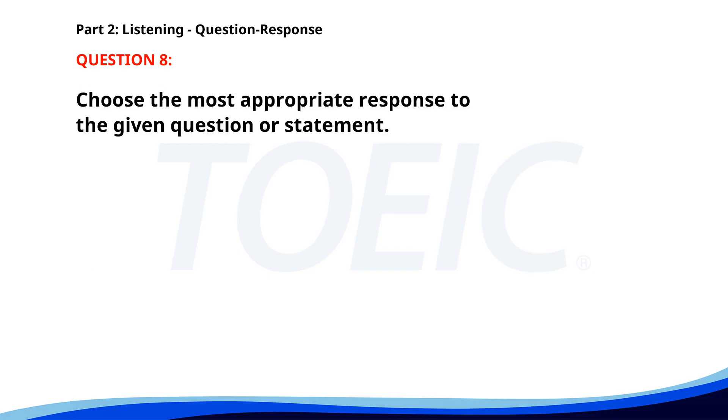Number eight. Is the printer working now? A. Yes, it has been fixed. B. No, we need to call the technician. C. The printer is in the office. The correct answer is A. Yes, it has been fixed.